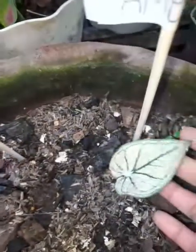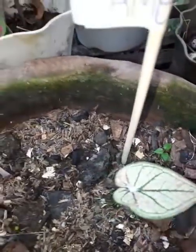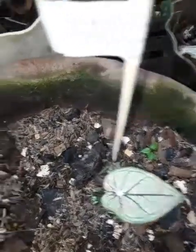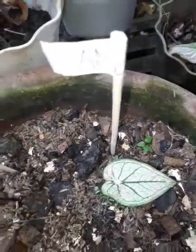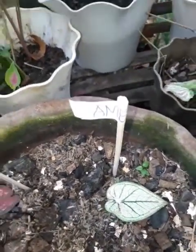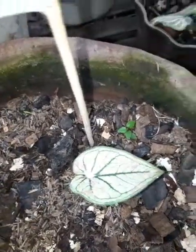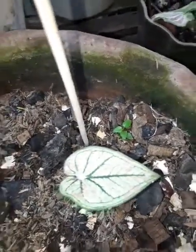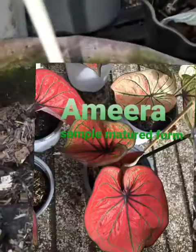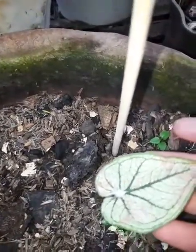Next one is the Amira — red color din ito sa kanyang matured form, but right now it looks like Cranberry. Cranberry and Strawberry Rye — they are most likely similar, but this is Amira. Hindi ko alam kung bakit mayroon siyang pink freckles.